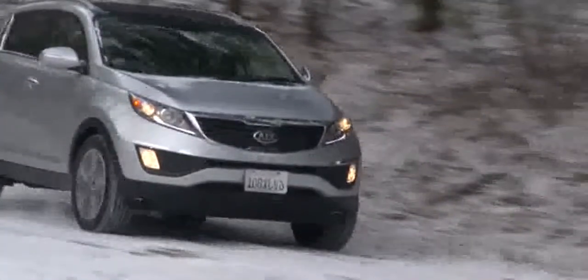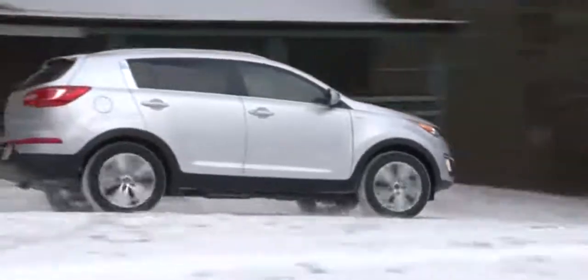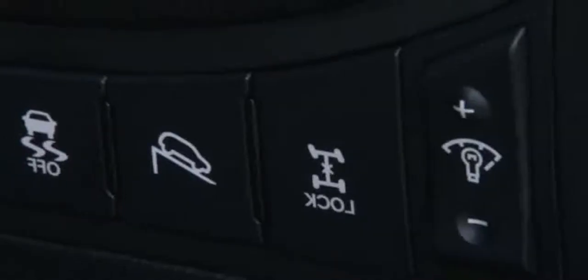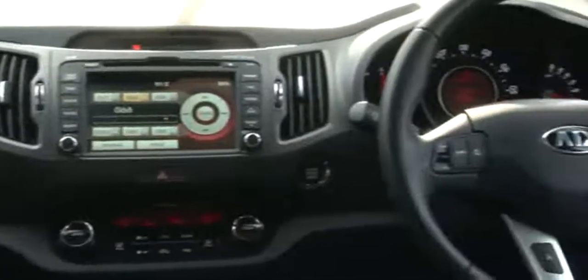The Sport's Dynamax AWD system attempts to get out in front of slippery conditions by transferring torque to the rear axle. The driver-activated locking center differential keeps the torque split even up to 25mph.